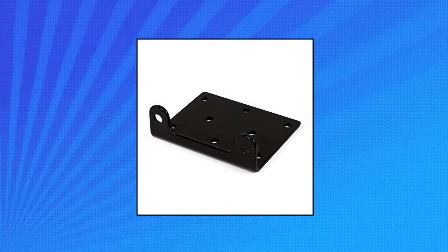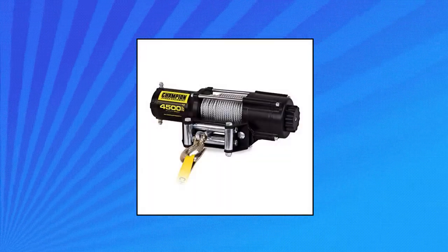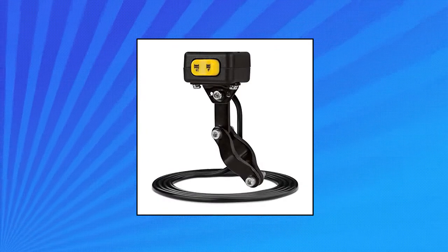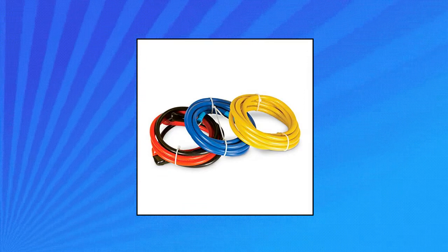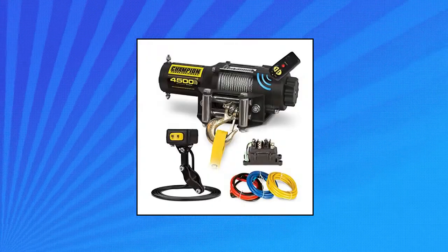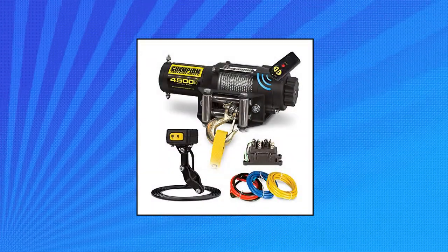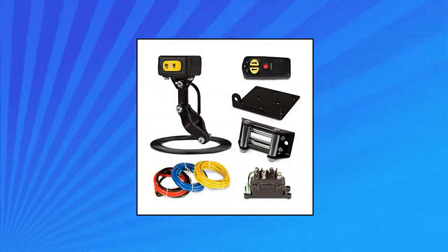Champion Power Equipment 14560 ATV Wireless Winch Kit. Operate the winch from anywhere within a 50-foot radius with the wireless remote and antenna, which automatically powers off when not in use to preserve your vehicle's battery. The 4,500-pound rated line pull is powered by a 1.6 horsepower 12-volt DC motor, with a line speed of 4.6 feet per minute with full load and 12.8 feet per minute with no load.